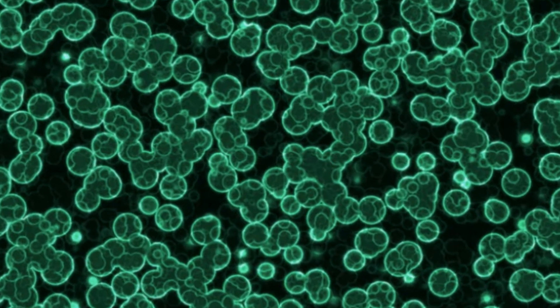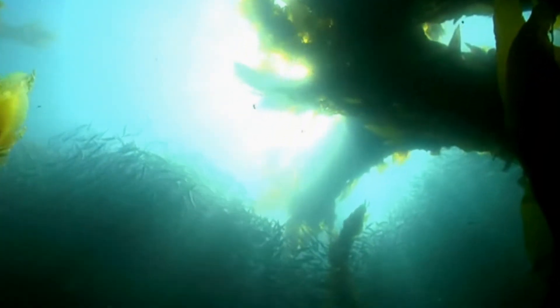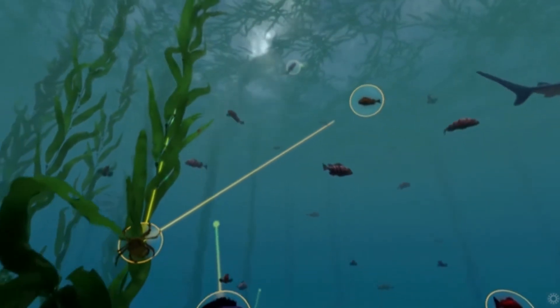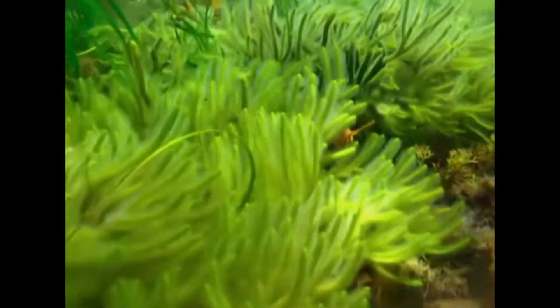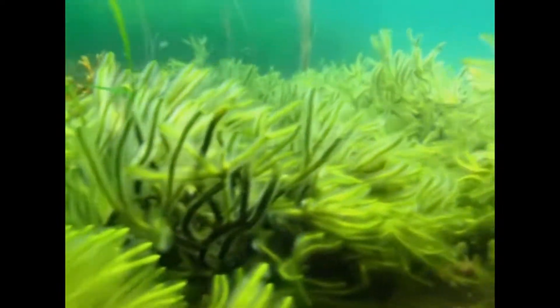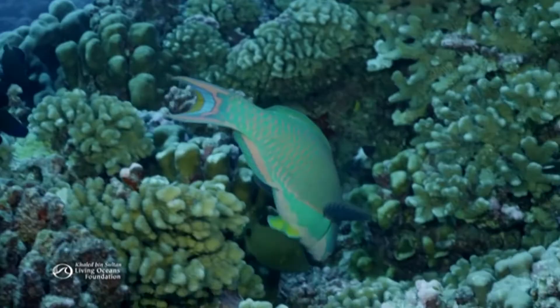Cyanobacteria, phytoplankton, zooxanthellae, seagrass, and brown algae are primary producers. These are some of the species that start off the coral reef food web. Producers are species that use the process of photosynthesis to make their own food. These producers give oxygen, take away carbon dioxide, and provide food for primary consumers.